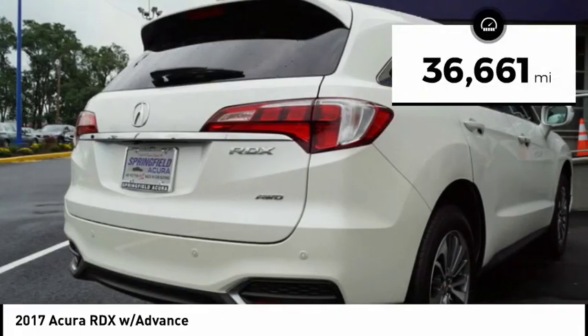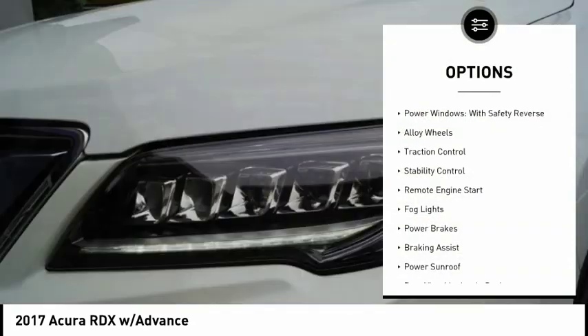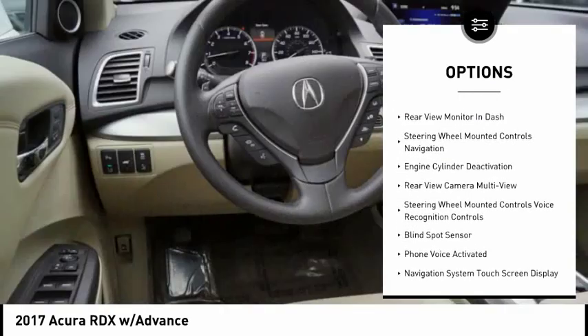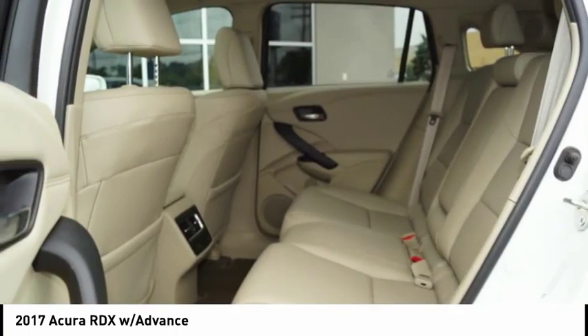This vehicle has less than 40,000 miles. Here are some of this vehicle's great options: power windows with safety reverse, alloy wheels, traction control, stability control, remote engine start, fog lights, power brakes, braking assist, and power sunroof.